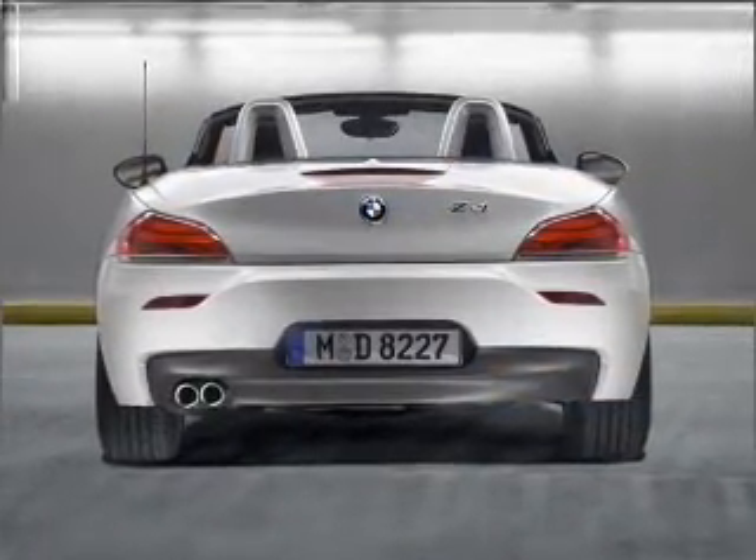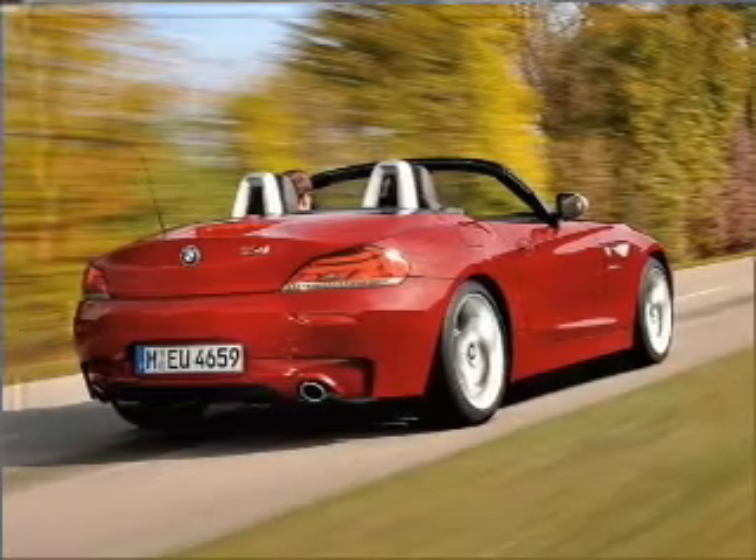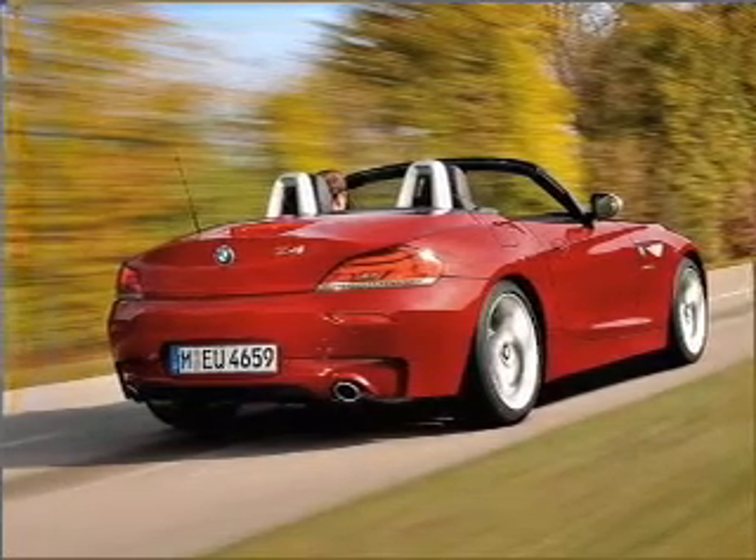Stand out from the crowd with premium wheels. The anti-lock braking system will help deliver you safely to your destination. And memory settings are one of many features.